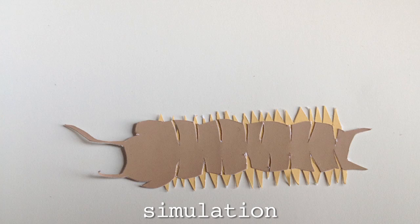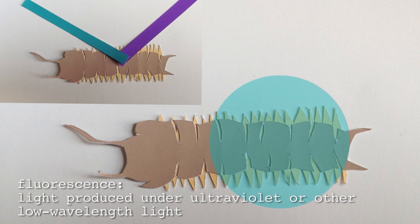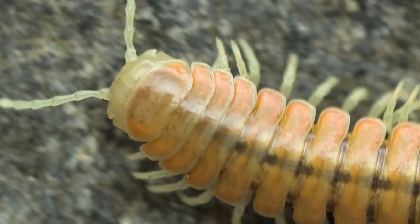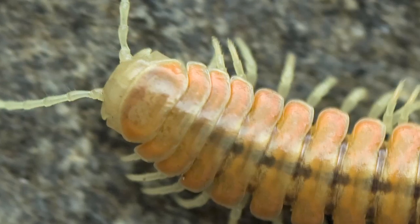They're fluorescing. The cuticle of the millipedes receives UV light, and that light is re-emitted as a different color. Do all millipedes do this? All millipedes in this family, Zystodesmody, do this. As for why they're fluorescent — that's actually a mystery. It may just happen because of nitrogenous elements found in the millipedes' cuticle.